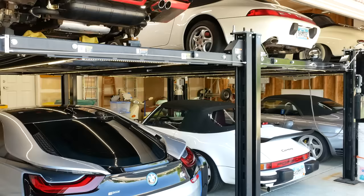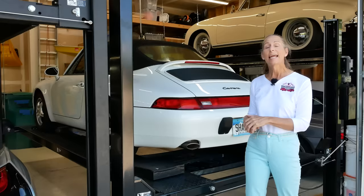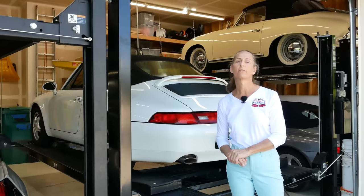Hi everybody, it's Franny, and have you ever thought about putting a lift or multiple lifts in your garage? In this video, we're going to cover the pros and cons of living with lifts in your garage.